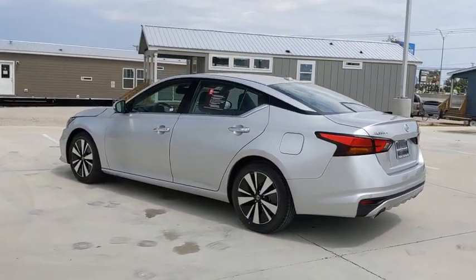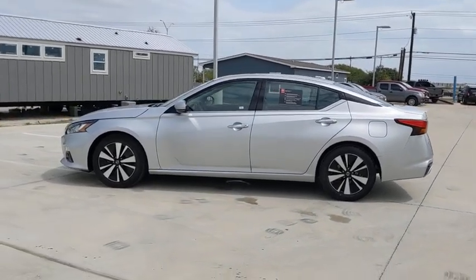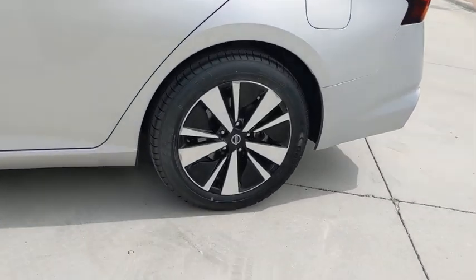This vehicle has less than 35,000 miles. Here are some of this vehicle's great options: power passenger seats, traction control, navigation system, dual airbags, alloy wheels, power steering.